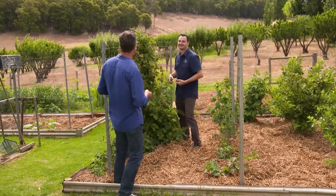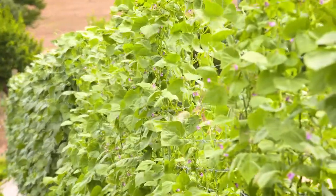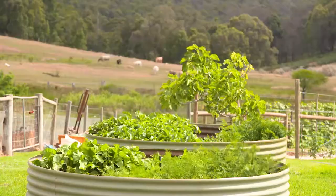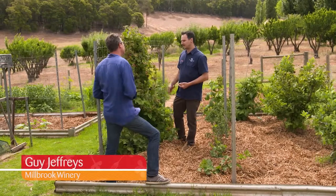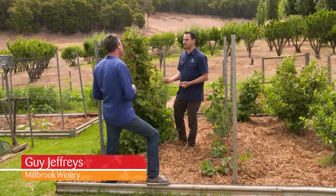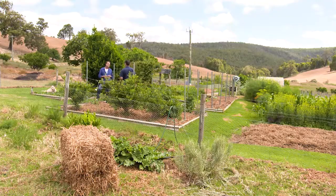Hey Guy, thanks for inviting us to Millbrook. You grow all of your fruit and veg that you use in the restaurant here — it's real paddock to plate cooking, isn't it? Yeah, it's been something I've always wanted to do and we haven't bought any fruit or veg this year, so I'm pretty stoked about that.